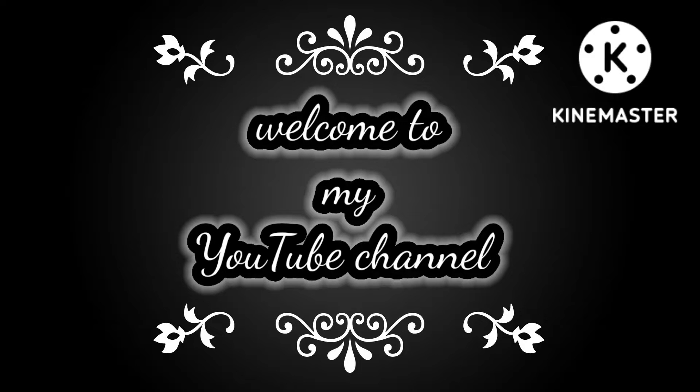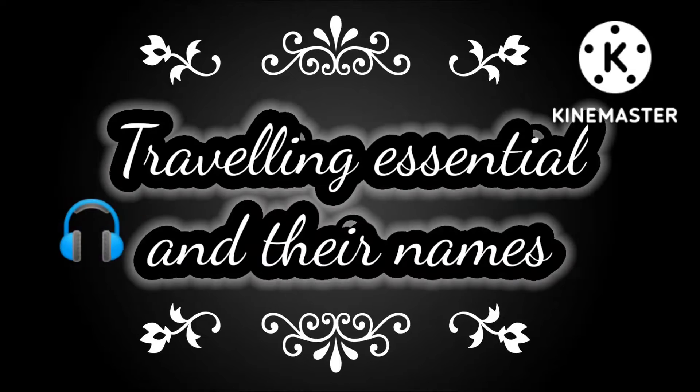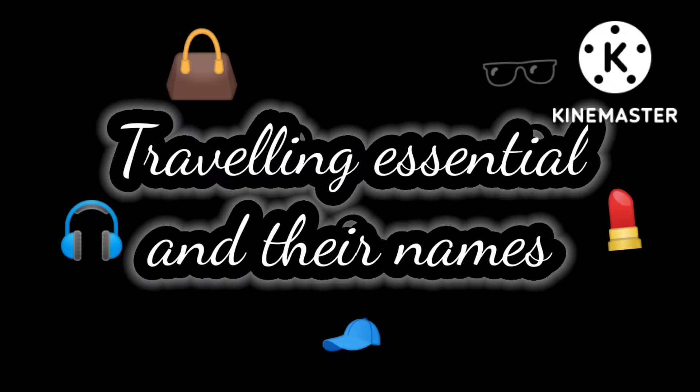Hey friends, how are you? Welcome back to your own YouTube channel, Stylish Fashion Hubs. So friends, in this video, I will show you traveling essential ideas.